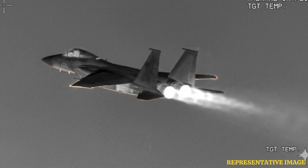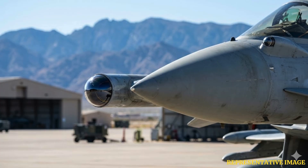Infrared cameras and heat-seeking missiles track fighter jets by sensing their thermal signatures. A stronger heat signature makes the jet easier to detect and target, reducing the pilot's chances of survival in combat.